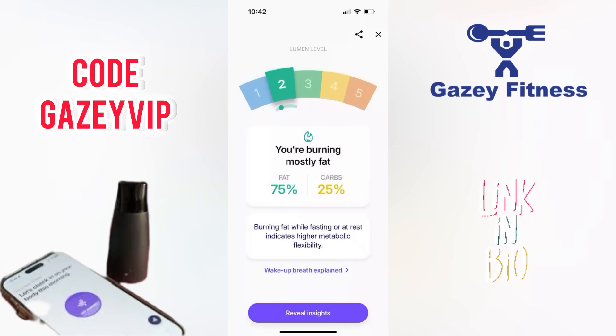Level 2 indicates I'm primarily burning fat — about 75% — and only 25% carbs. This usually happens when you've been fasting, had a low-carb meal, or done some physical activity recently. When your body burns fat, it uses stored energy, which is ideal if you're aiming for fat loss or metabolic flexibility. That flexibility is key — it means your body can switch effectively between using fat and carbs depending on your lifestyle. This result tells me my habits, whether fasting, nutrition, or movement, are supporting better metabolic health.